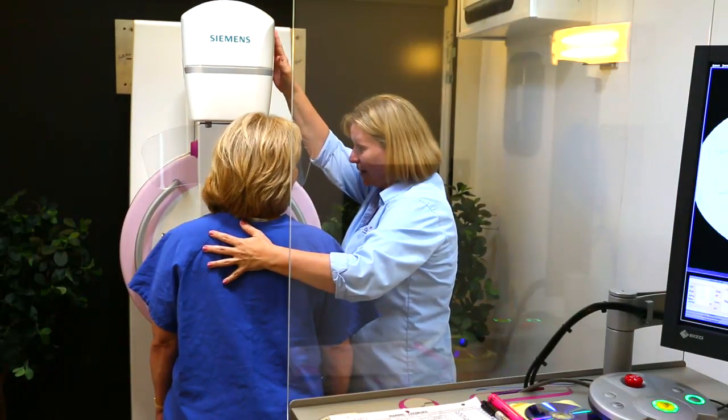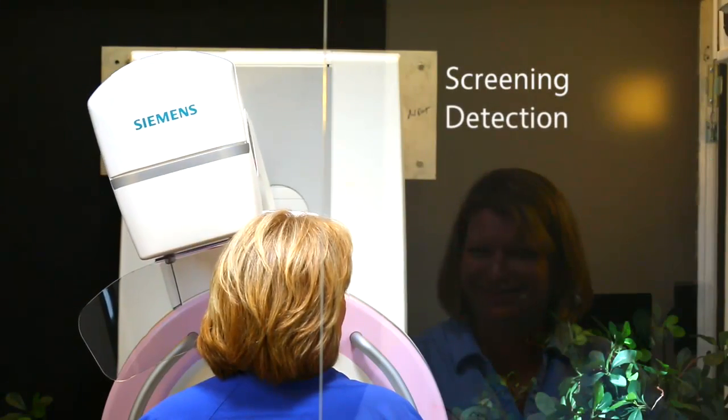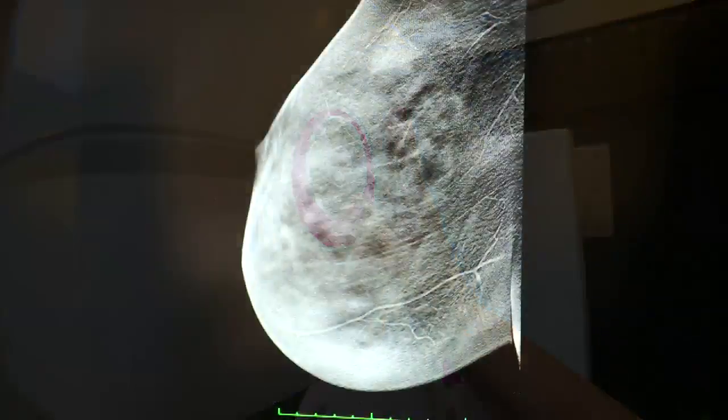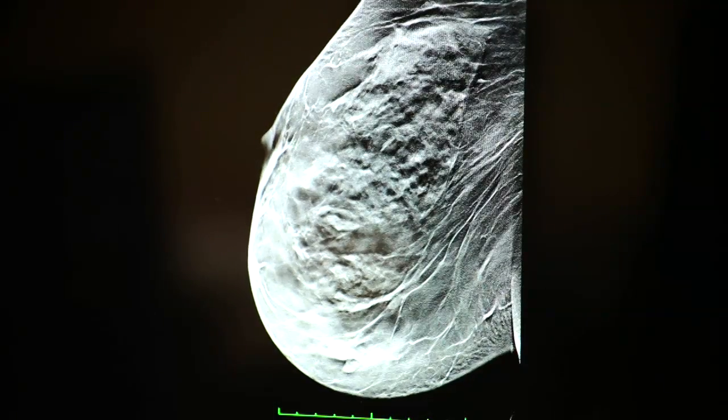At DocsTomo, our mission is to change the way women see breast cancer screening, detection, and survival by offering the latest technology called Tomo Synthesis — a 3D mammogram versus the standard 2D — giving cancer no place to hide.